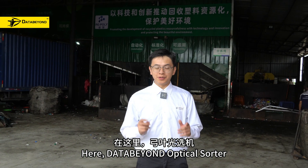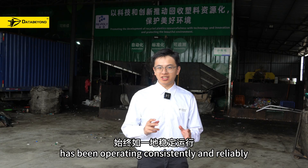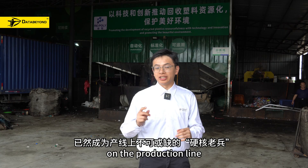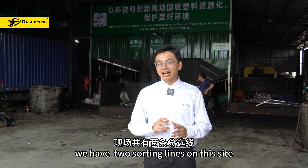Here, the DataBuild Orbicle Sorter has been operating consistently and reliably, standing as an indispensable, hardcore veteran in the production line. We have two sorting lines on this side.